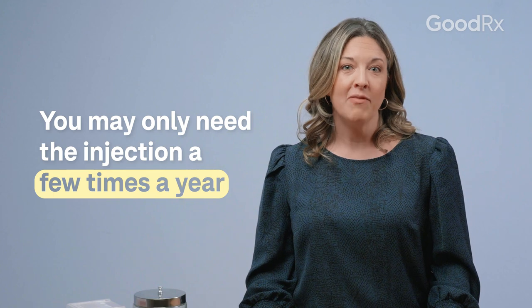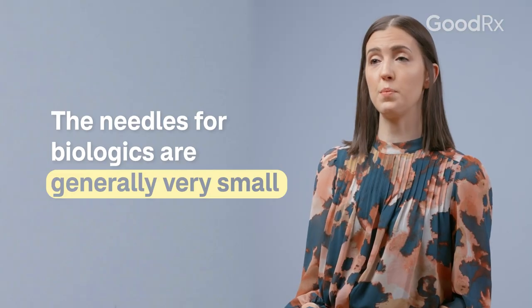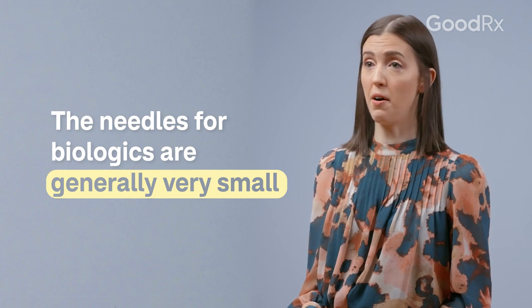Another advantage to a lot of biologics is that they're not daily injections — you only need to use them a few times a year. Also, many of the needles are very small, and in the case of an auto-injector pen, you don't actually even see it at all.